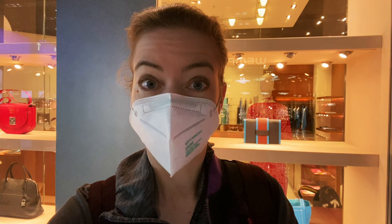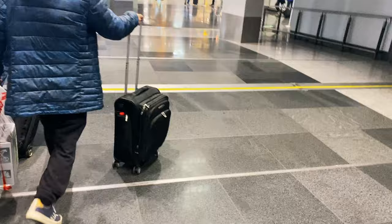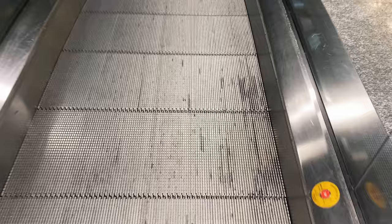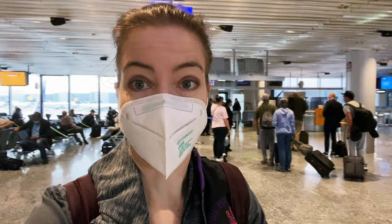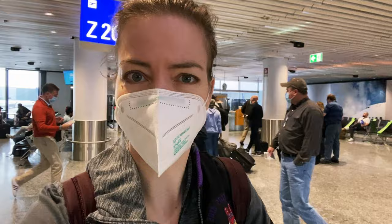I just made it through security, which took a little longer than expected, so now I'm going to rush to my gate. The flight leaves in 45 minutes, but boarding is in 10 minutes. I got to the gate just in time — they're already boarding behind me. It looks like there's one last document control, probably a COVID test check, and then we'll get on the plane.